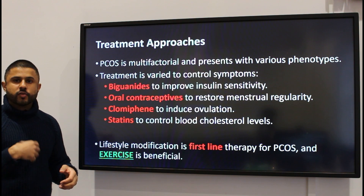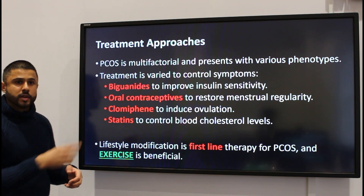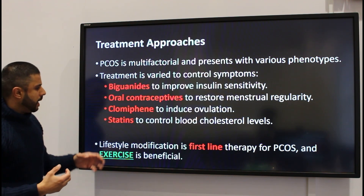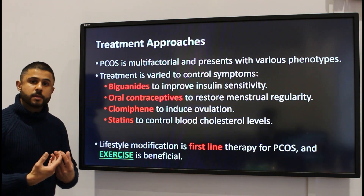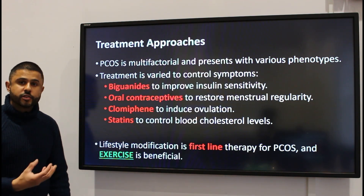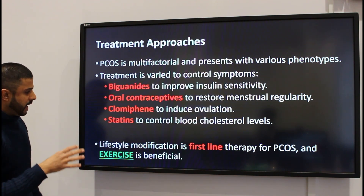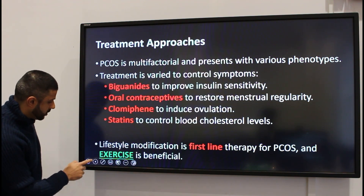Oral contraceptives can try to restore menstrual irregularity. Clomiphene is quite effective in inducing ovulation, and statins are used when patients present with dyslipidemia. Most importantly, modification of your lifestyle — exercise and diet — is the first-line treatment for PCOS, and exercise is extremely beneficial as shown by several research studies.